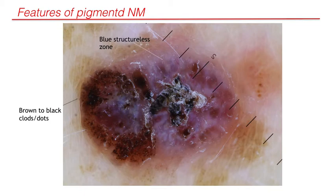This is a pigmented nodular melanoma characterized on the left side by brown to black clots and dots irregularly distributed, whereas on the right side we predominantly see blue structurally zoned, indicated by the white arrow. In the central part of the lesion, ulceration and crust are visible.